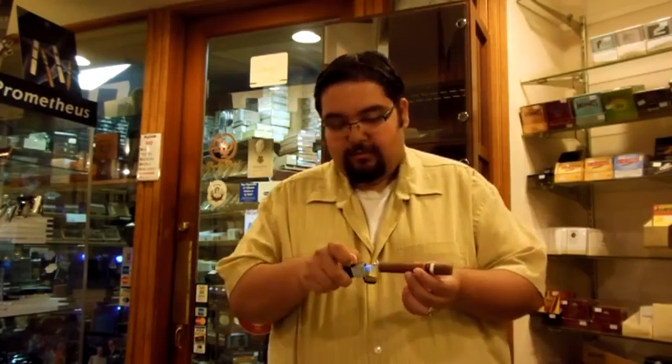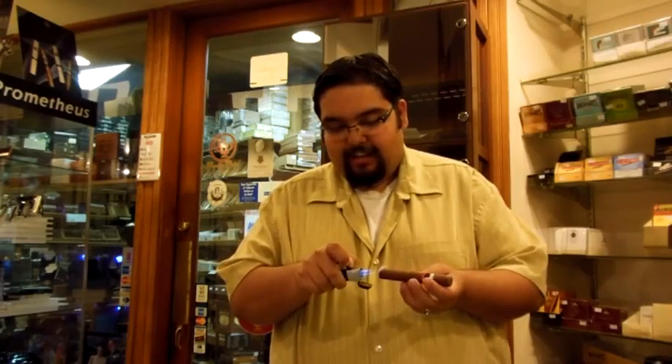So I just cut the cap on the Robusto size. At Punto de Tobacco we carry the Robusto, Corona Gorda, and Belicosa. This puppy is light.